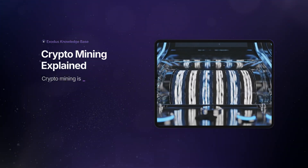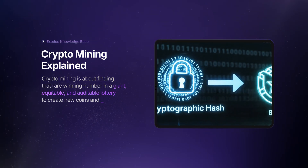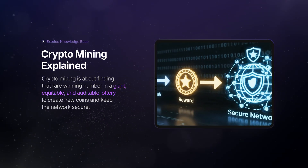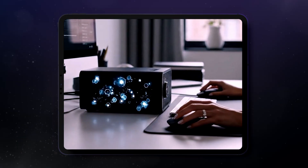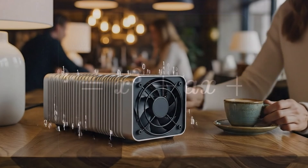To sum it up, crypto mining is about finding that rare winning number in a giant, equitable, and auditable lottery to create new coins and keep the network secure. It is a fascinating and constantly evolving process at the heart of Bitcoin and many cryptocurrencies.